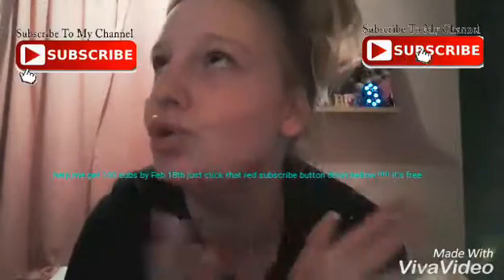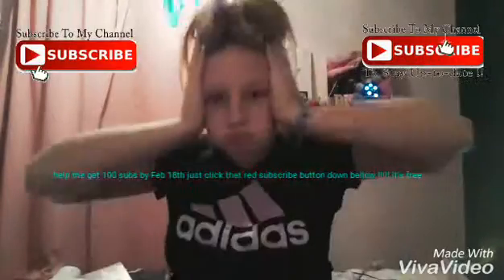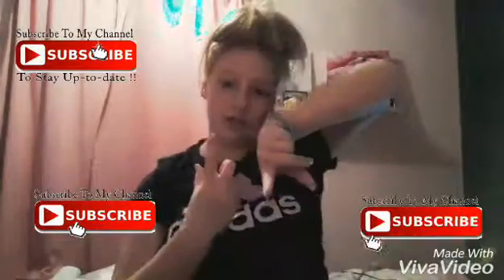Hi guys, today I am showing you my proper night routine. So subscribe, like this video, and comment down below what you do next, or if you like this video or not.